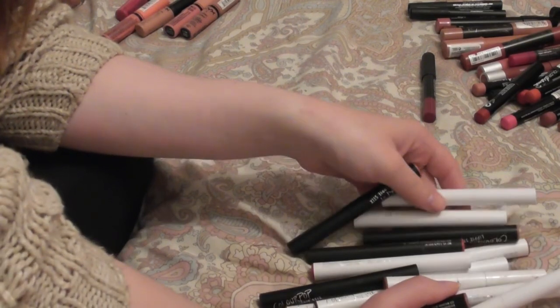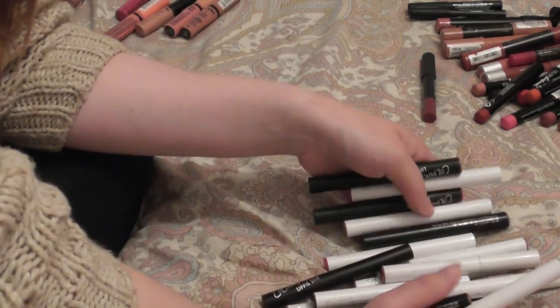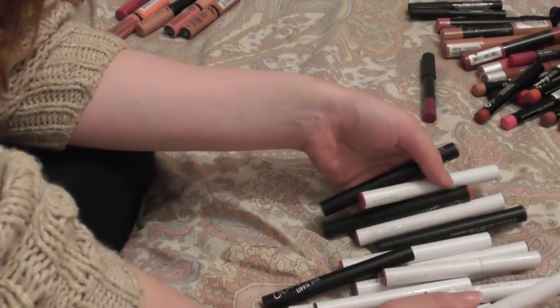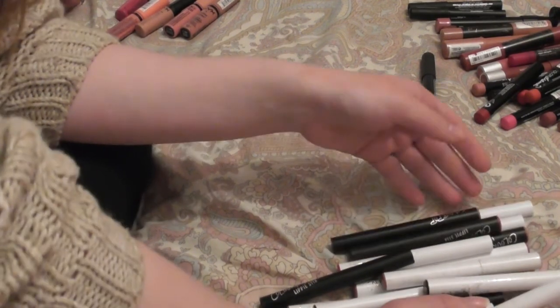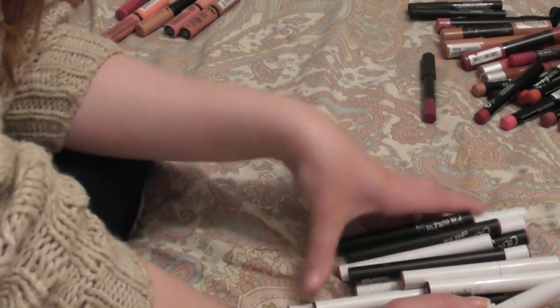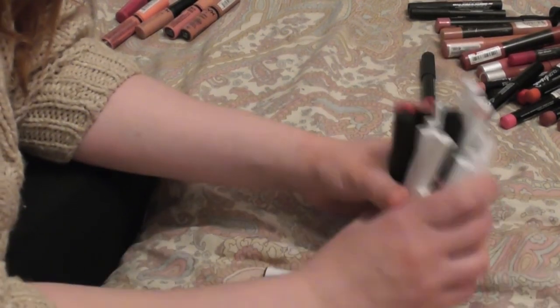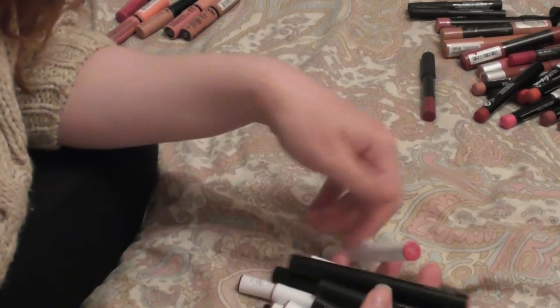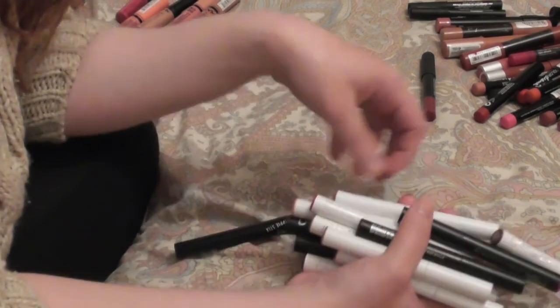It hurts a little because I spent all the money on them and now I'm just going to turf them. But I just don't like them — I don't go 'yay, I'm going to use the Color Pop lippy sticks.' I've tried really hard, several times to get into them, and we're just not gelling well, so we're parting ways.